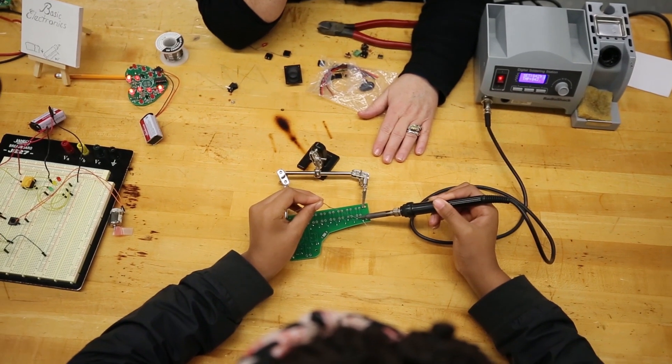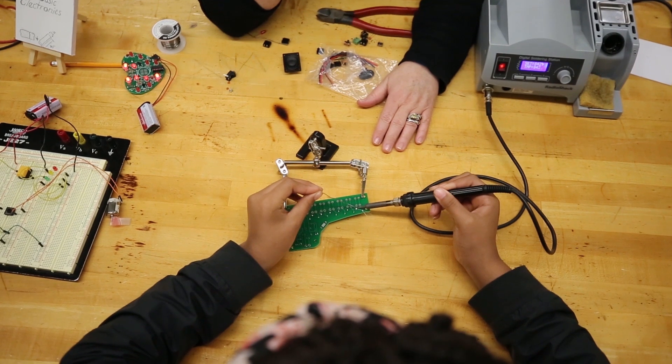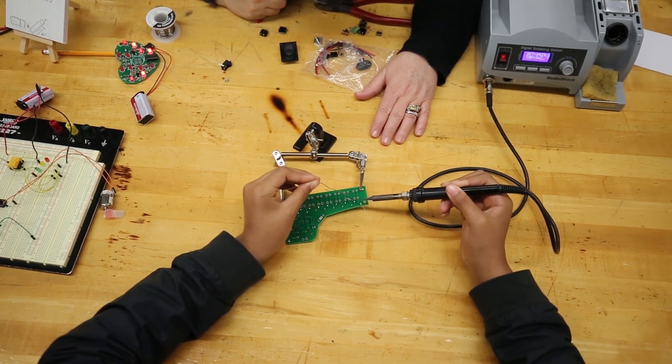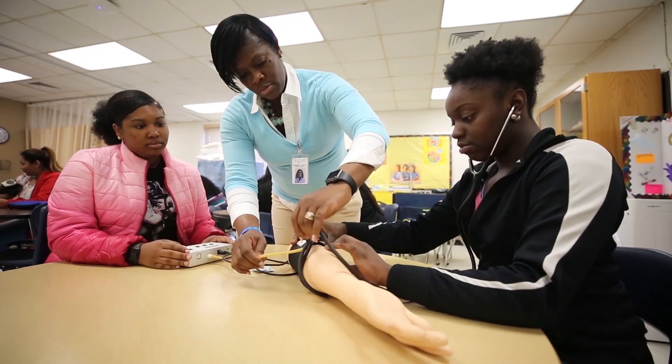As for educators — I have students that are coming out making more than my teachers are making right now.